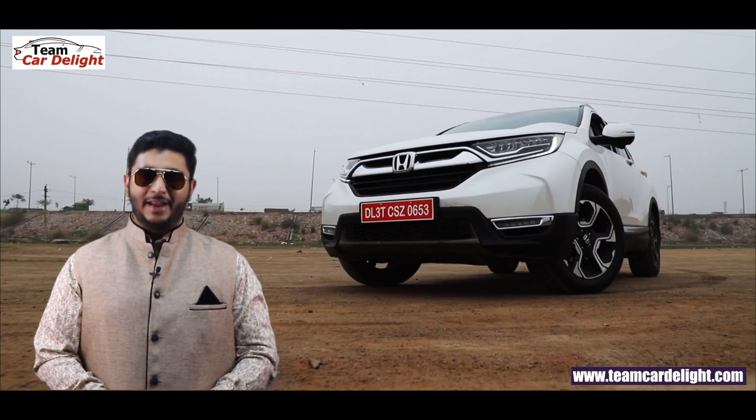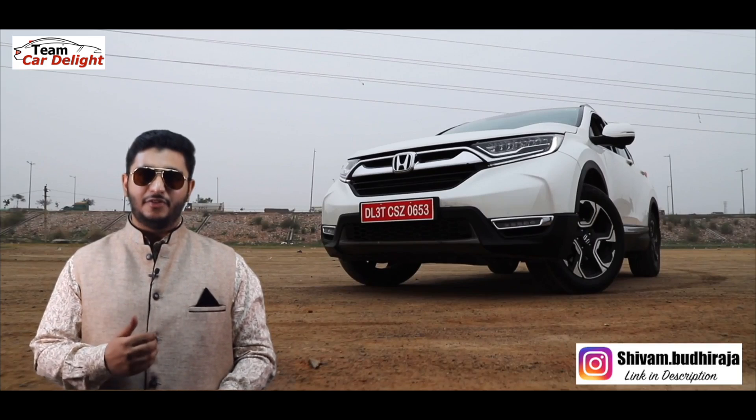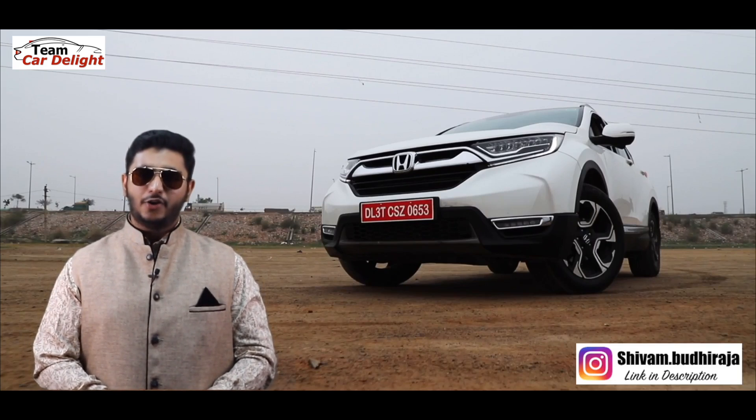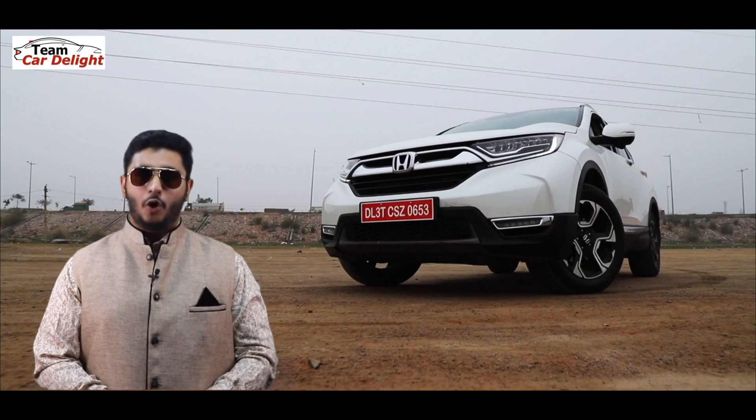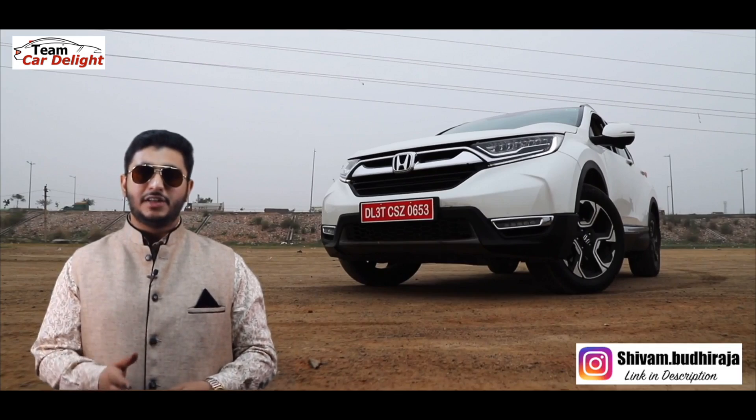Hello guys, welcome back to Team Car Delight. Honda Cars India's flagship SUV, the Honda CR-V — tagline 'The Art of Dominance' — has already had a long-term test drive review posted. Today I am going to tell you some reasons why you should consider this vehicle.